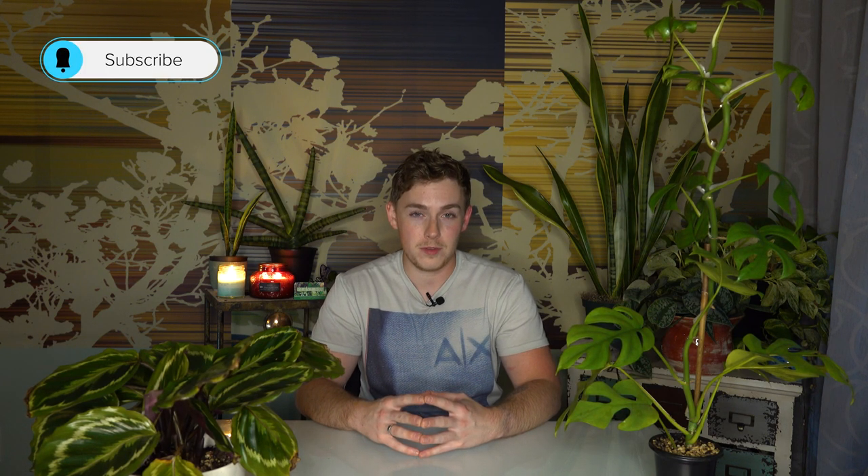Today we're going to be talking about the gayest houseplants. This was a joking suggestion from a follower on Instagram by the name of Greg — Greg, you know who you are. He recommended that we do a video on the gayest houseplants and we're going to take it and run with it. Some of these plants may be a little flamboyant, a little showy, or some might just radiate gay energy. Without further ado, let's jump into my list of the gayest houseplants.